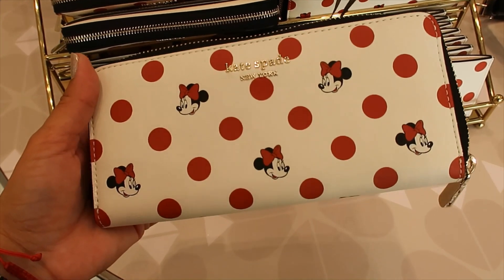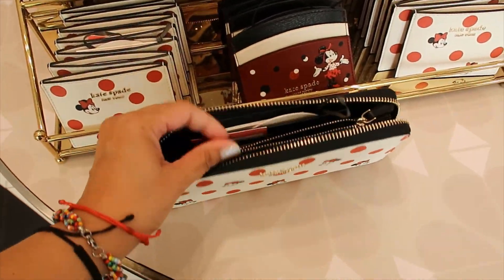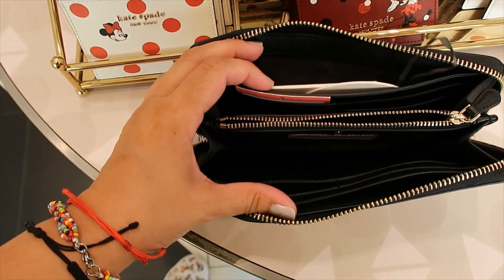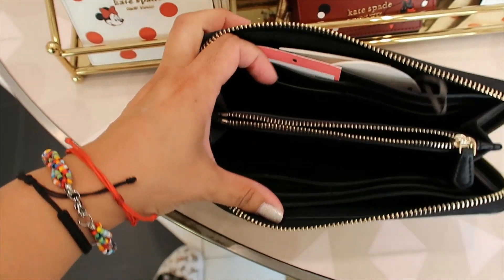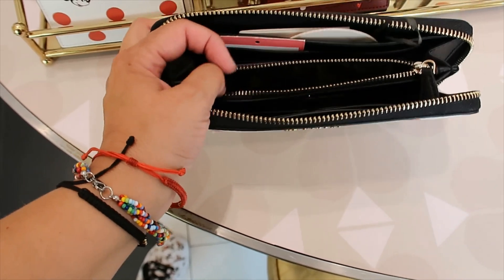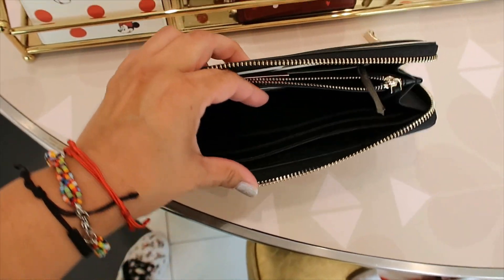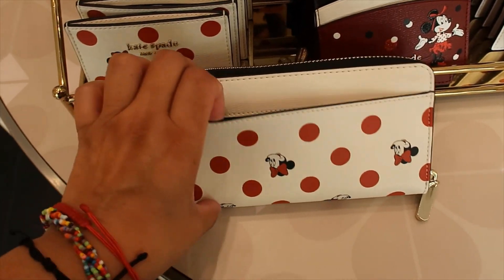The wallet is $178 and it has an all-around zipper. When you open it, you get three compartments. On this side, you get a big pocket for your cash and one, two, three, four spaces for cards. Then the zipper compartment in the middle, and then the other side is exactly the same. The back has another pocket as well.